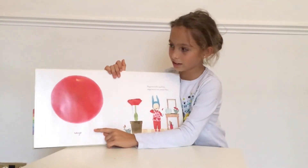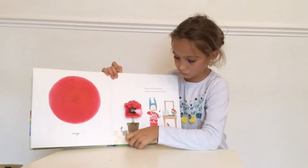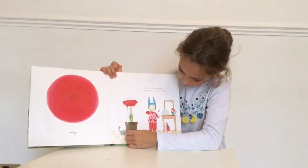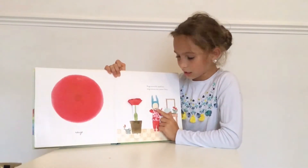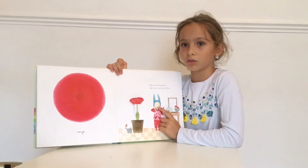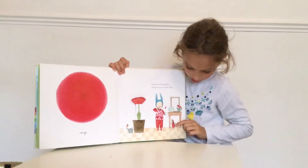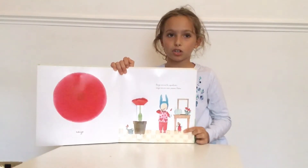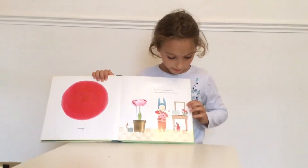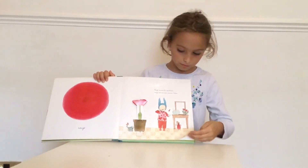Here's the colour red. Là, il y a la couleur rouge. There's a red flower. Il y a une fleur rouge. She's brushing her teeth with a red toothbrush. Elle brosse ses dents avec une brosse à dents rouge. She has red pajamas. Elle a les pyjamas rouges. Her teddy has red pajamas. Sans doute elle a les pyjamas rouges. And she has more red flowers. Elle a beaucoup plus de fleurs rouges.